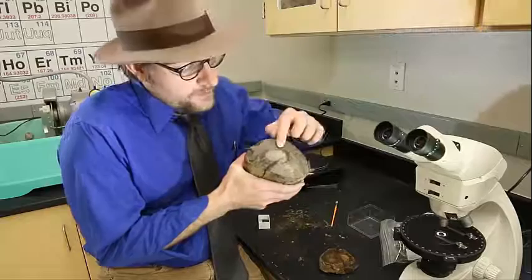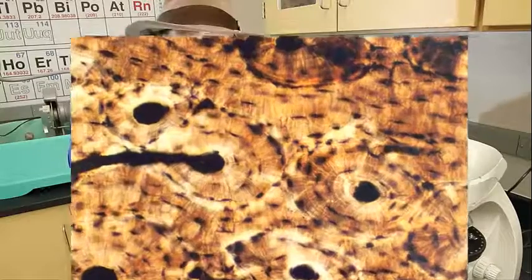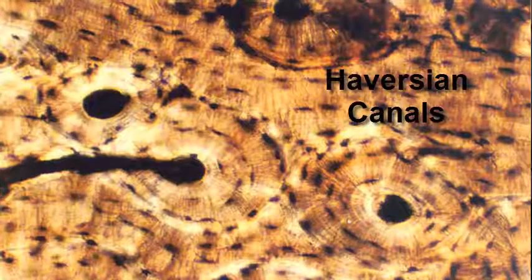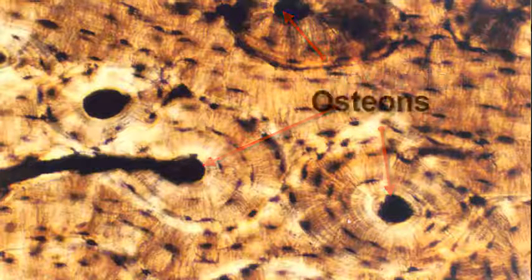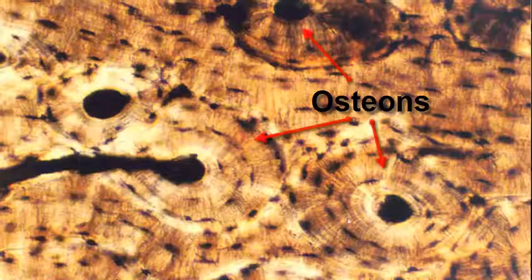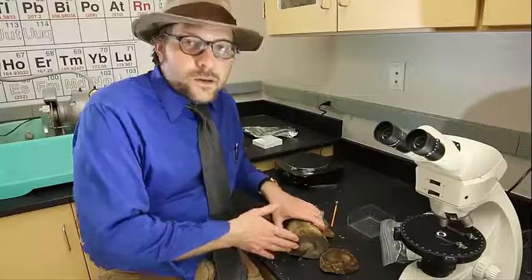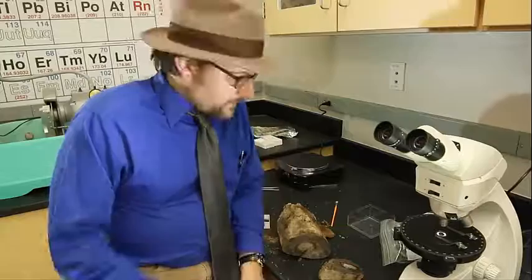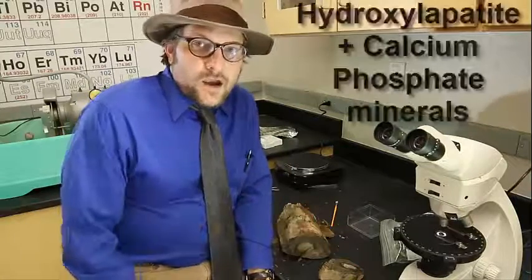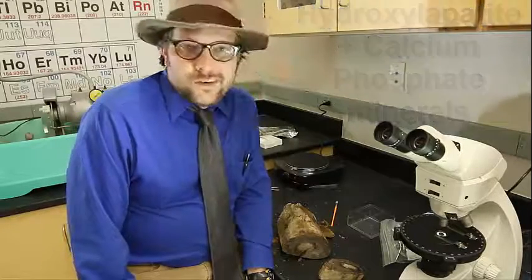The bone has all these little holes running through it, kind of like Swiss cheese. These holes are the Haversian canals, which provide blood flow through these osteons, which are like little rings of bone tissue. There are also larger canals for blood flow called Volkmann canals. Bone first grows as cartilage, which over time gets replaced by bone tissue. And the bone in life is made out of hydroxyapatite, or other calcium phosphate minerals.